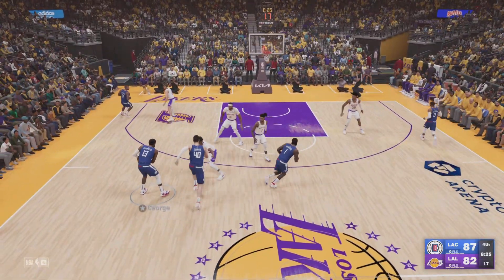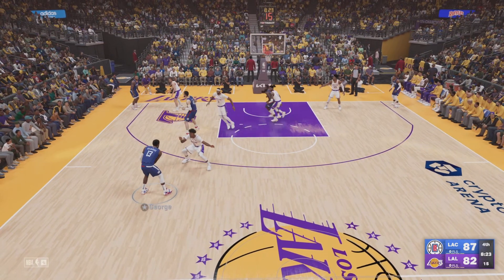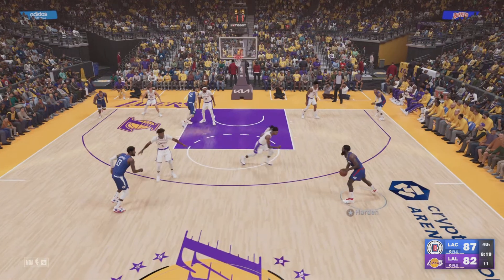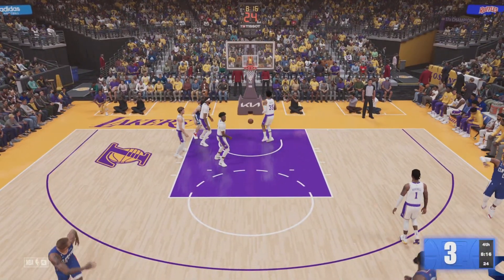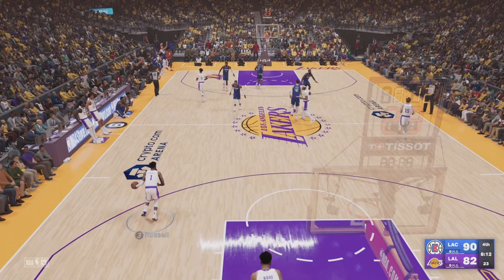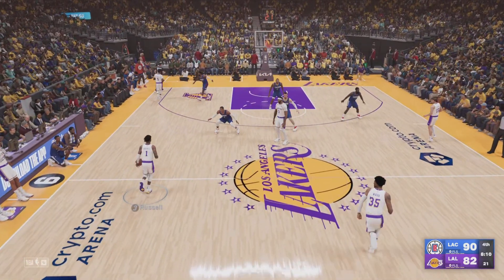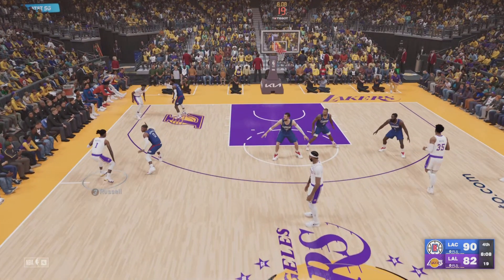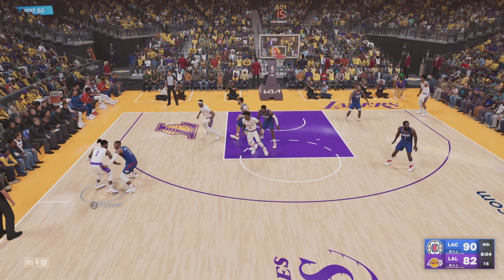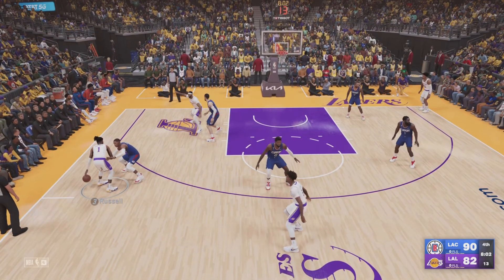Russell against Harden, now here's George, back to Harden — from deep, it's good! Set up beautifully by George. Harden's got 38 points. Here in the second half, they're really focused on stretching the floor — this was obviously a focal point coming out of the break. Looks smart when the shots are going down.